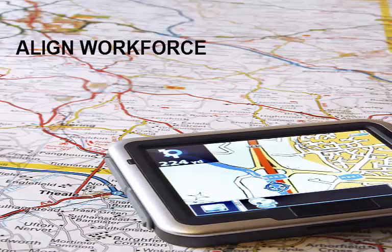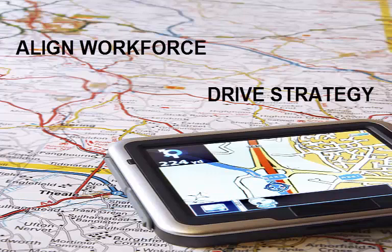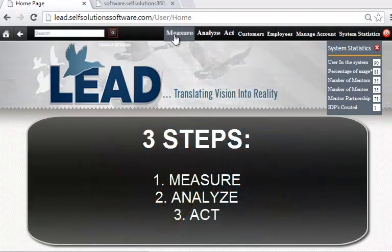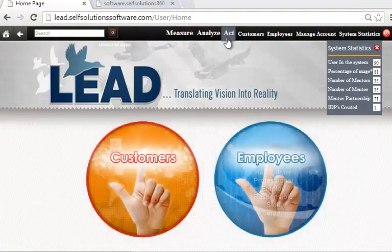To help leaders align their workforce to drive their strategy, Self Solutions Workforce Alignment software automates a three-step process: measuring where your organization is relative to your desired destination, analyzing any gaps for bottom line impact, and then creating automated virtual collaborative action plans to give everyone what they need when they need it to get them moving in the right direction right now. So it's a three-step process of measuring gaps, analyzing the significance of those gaps, and then creating action plans to fill in those gaps.